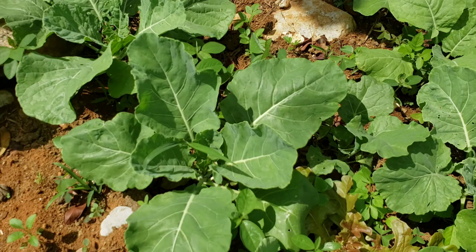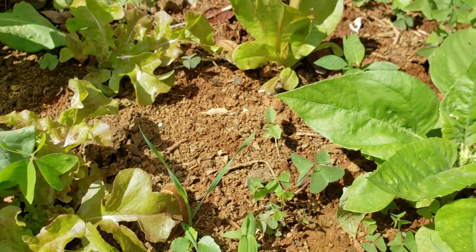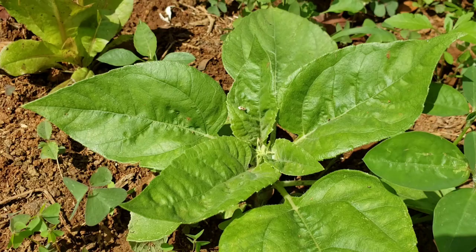In the middle here I have interplanted some lettuce — the red salad bowl lettuce and the red romaine lettuce right there. That's a little dwarf sunflower with the head pushing up. I'm practicing the companion planting method in my garden.